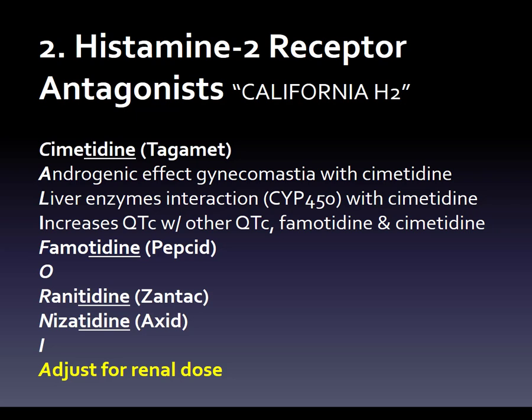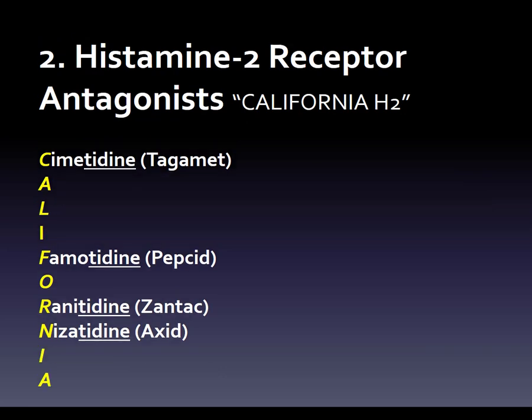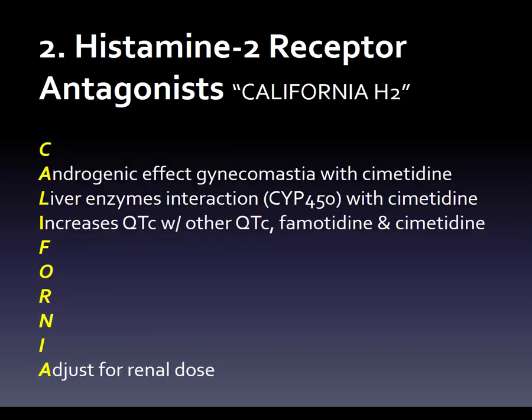We've got a busy slide now, so it's a little bit easier if you separate them back out. Here are the four drugs: cimetidine, brand Tagamet; famotidine, brand Pepcid; ranitidine, brand Zantac; and nizatidine, brand Axid. And here are the four issues to especially worry about with H2 blockers: androgenic effect/gynecomastia with cimetidine; liver enzyme interaction/CYP450 with cimetidine; increases QTc with other QTc drugs — famotidine and cimetidine; and adjusting for the renal dose. And that's it for H2 blockers.